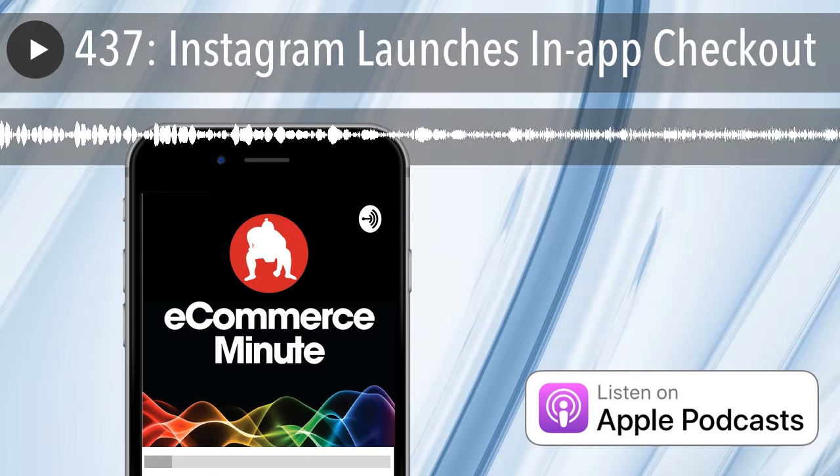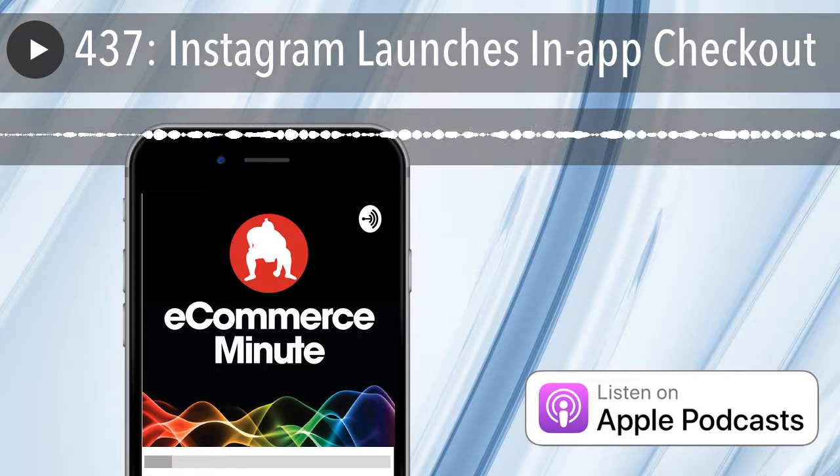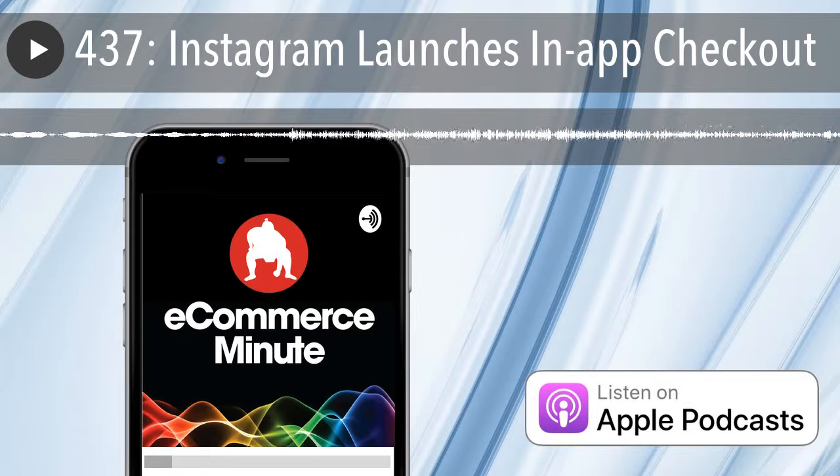It's E-Commerce Minute episode 1,000. No — April Fool's. It's E-Commerce Minute episode 437. In today's episode, Instagram launches an in-app checkout, and it's not April Fool's. This is a real story. Real talk.